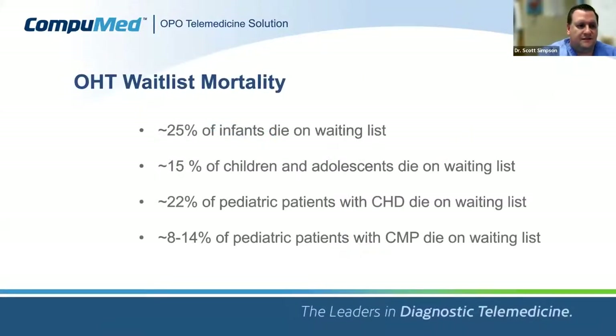There is a significant, well-documented problem with waitlist mortality in pediatrics. About 25% of infants who make it to the transplant list die while on that list, and about 15% of children and adolescents also die waiting. About 22% of patients with congenital heart disease who meet rigorous evaluation criteria for transplant unfortunately pass while waiting for a donor heart, and 14–18% with cardiomyopathy also have mortality while awaiting transplant.